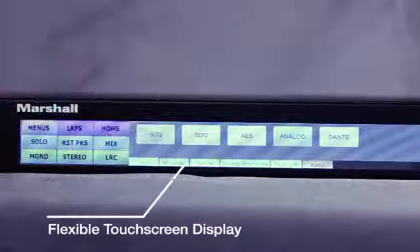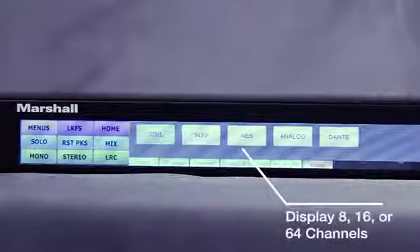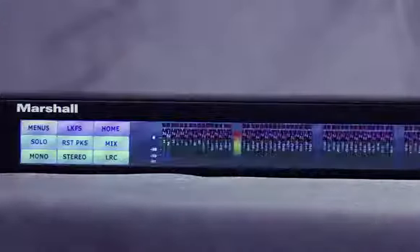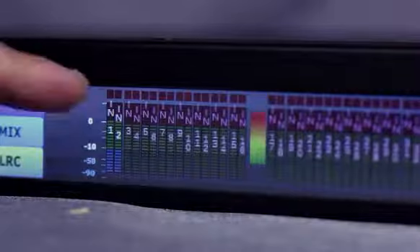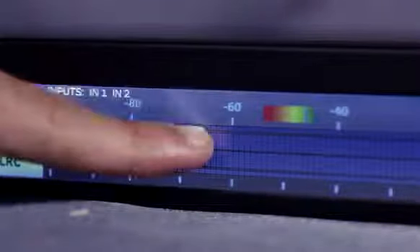The on-screen metering is incredibly flexible. You can display eight channels, 16 channels, or a worldview of 64 channels all at once. Touch any meter bar to switch to high-precision 96-step horizontal display mode, or simply revert to standard view by a touch of the screen.